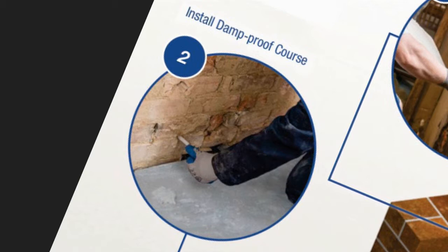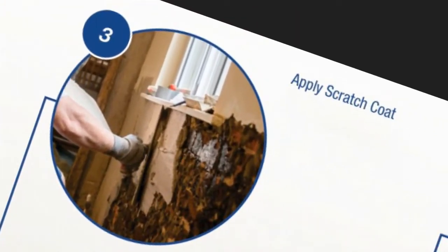The next stage is to insert the new damp proof course using either dry zone DPC cream or dry zone DPC rods, which will stop all future rising damp completely. We then apply a 5mm thick scratch coat of dry zone or dry coat salt and damp resistant backing plaster. This acts as an anchored layer so that the next coat can be better applied to form the desired straight wall finish.